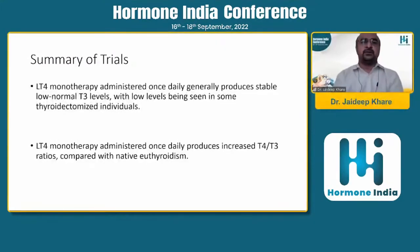Findings showed that LT4 monotherapy administered once daily produces normal-low T3 levels, with low levels also seen in some thyroidectomized patients. Adding T3 may be beneficial since it is 20 times more potent and acts on specific receptors - for example, the central nervous system has only T3 receptors, so it may improve cognition and help with depression. However, it must be given cautiously. LT4 monotherapy once daily also increases the T4 to T3 ratio compared to native euthyroidism levels, and the pharmacological equivalence ratio of LT3 to LT4 is approximately 1:3.